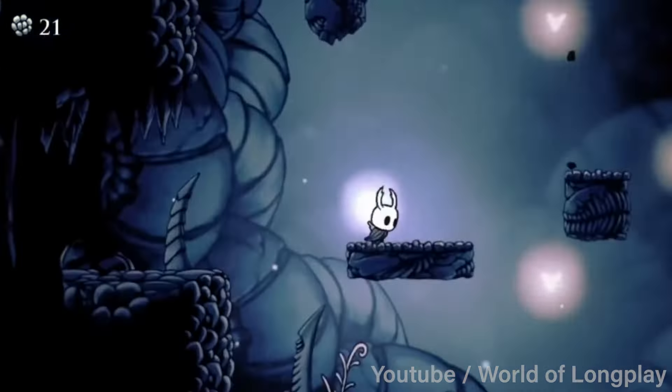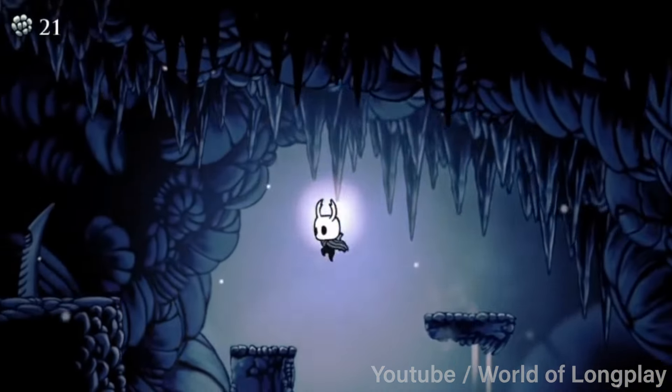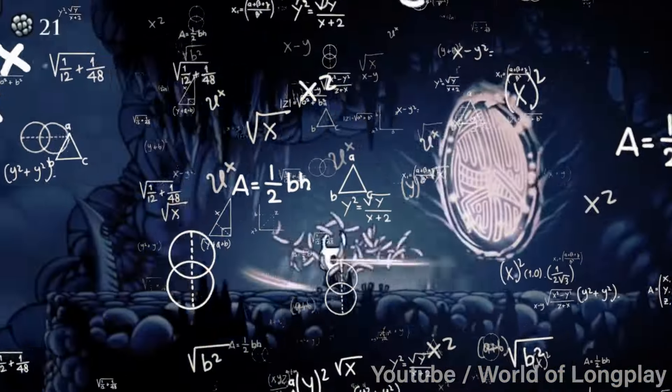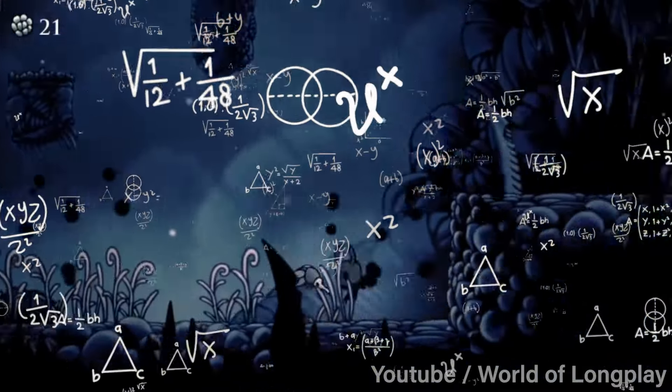How they're defined today and what influence has got us where we are today. Metroidvanias are commonly described as a non-linear game experience, typically 2D in nature, where equipment is used to open up or access more of the map.